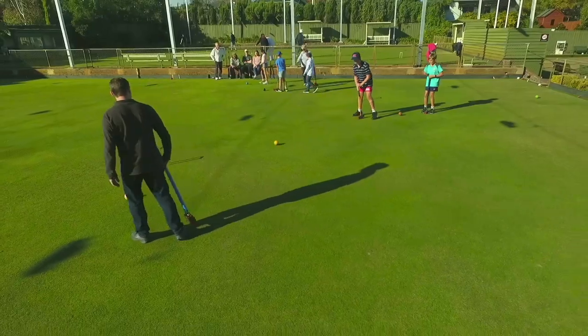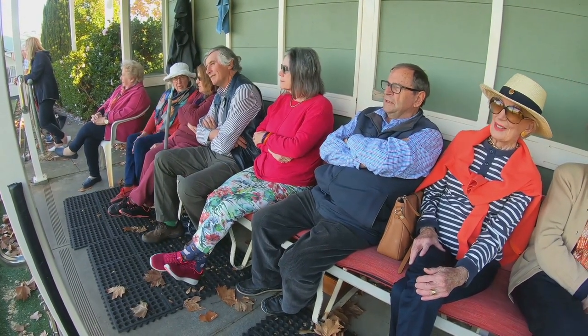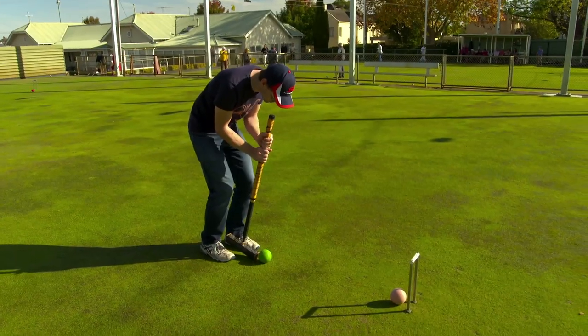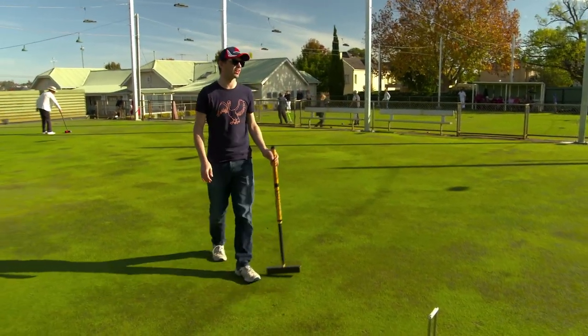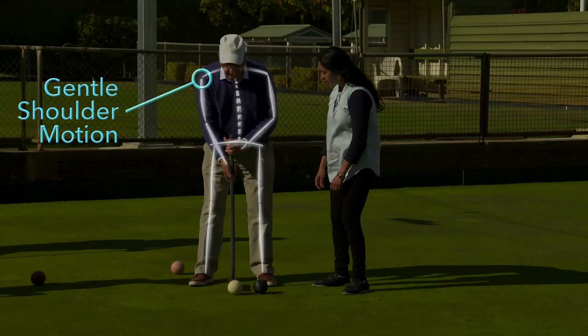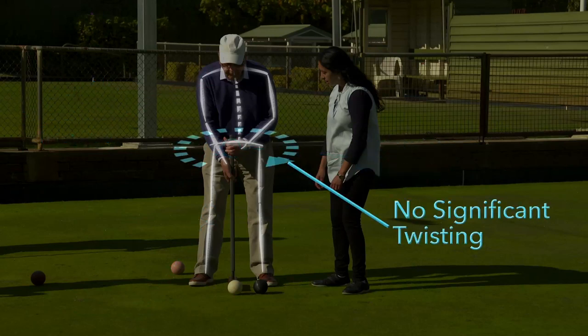It's suitable for many age groups, it's great for community involvement and getting outdoors, and a game provides about an hour of low impact activity played in an upright position. Golf croquet requires gentle flexion of the hips and knees, gentle shoulder motion, and a light grip strength using both hands. There's no significant twisting of the body or spine.